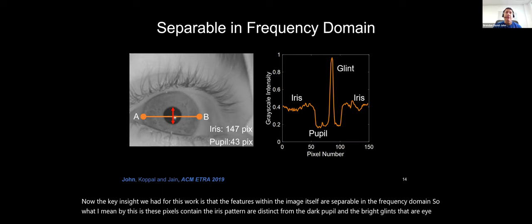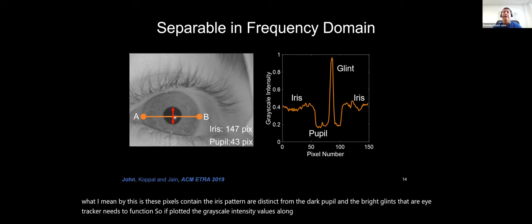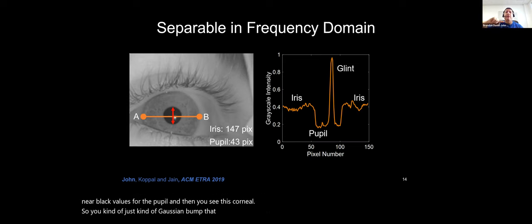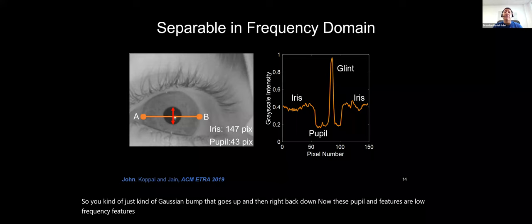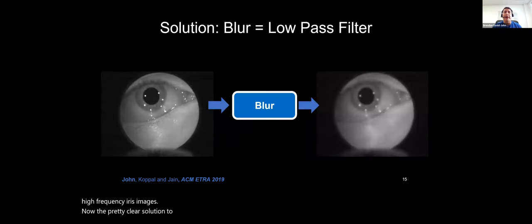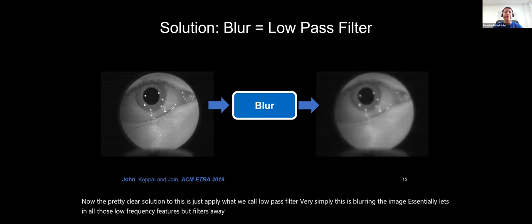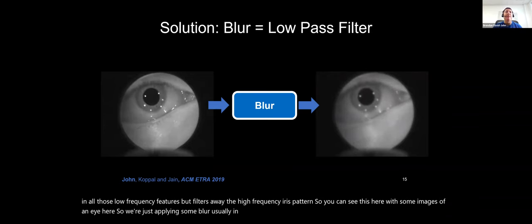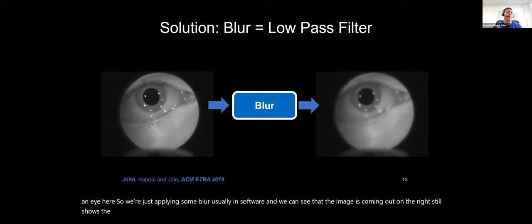The research problem I posed is: how could we transform this eye image to turn off the biometric when the user wants to? The key insight is that features within the eye image are separable in the frequency domain. The iris pattern pixels are distinct from the dark pupil and bright glints that eye trackers need to function. Plotting grayscale intensity values, we can see the iris pattern is a high-frequency wiggle, while the pupil and corneal glint are low-frequency features. Since we want to retain low-frequency pupil and glint features but remove the high-frequency iris, the clear solution is a low-pass filter — essentially blurring the image.